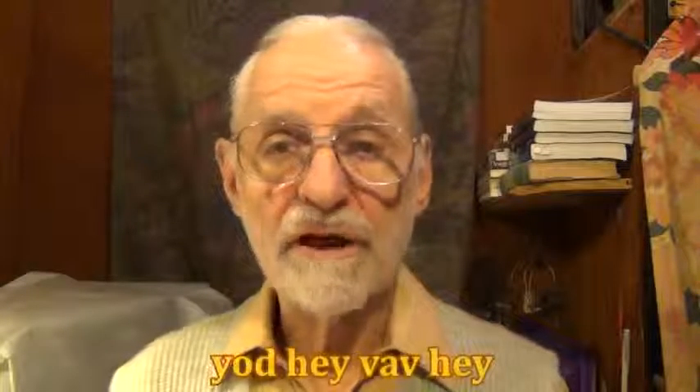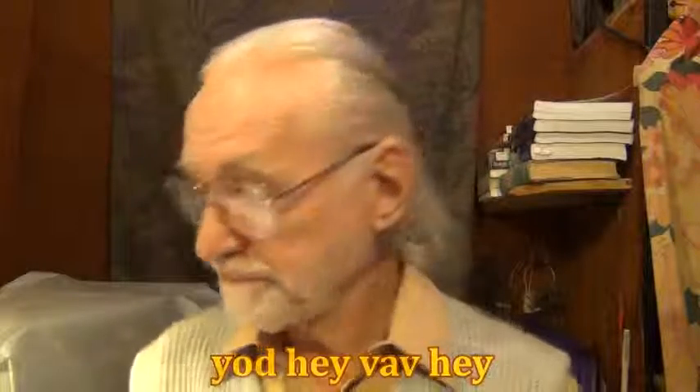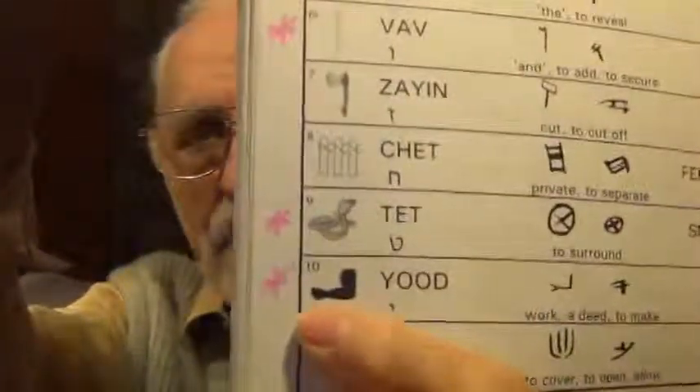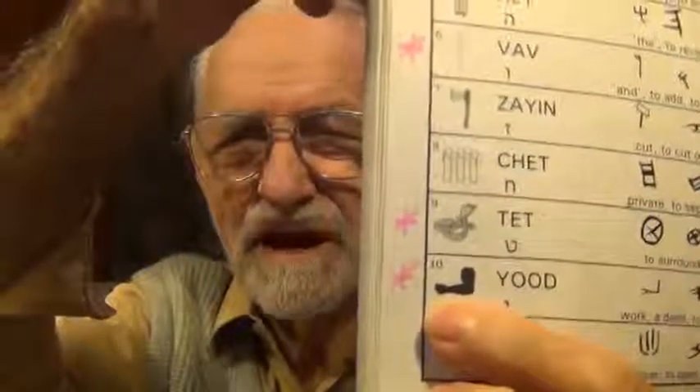Now, I did one little video on this using the number values of the word YHVH — Jehovah, the Tetragrammaton. But this time we want to look at the pictographs. There are four letters: Y-H-V-H.